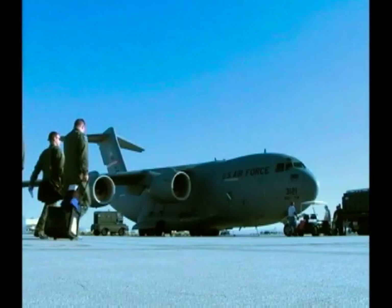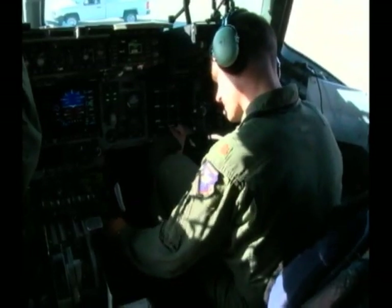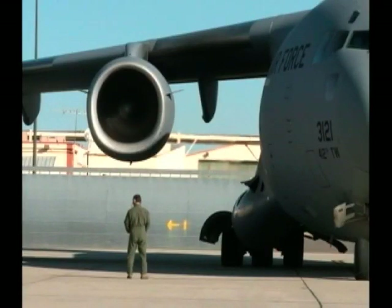The 418th Flight Test Squadron conducted the week-long test August 23rd to 27th. The Air Force is starting to look at alternate sources of fuel to support their operations.